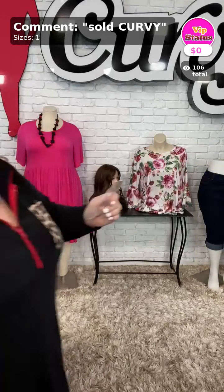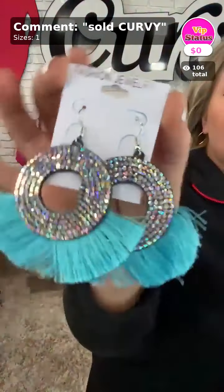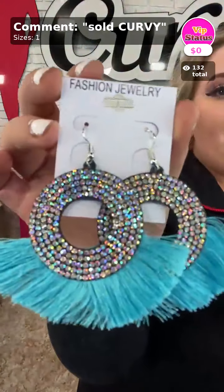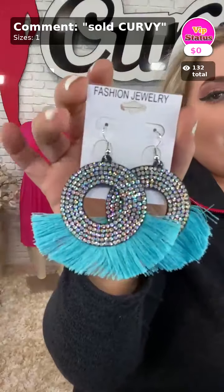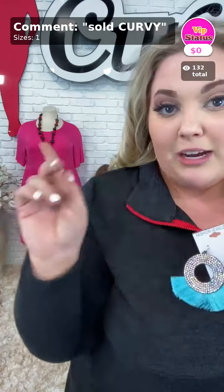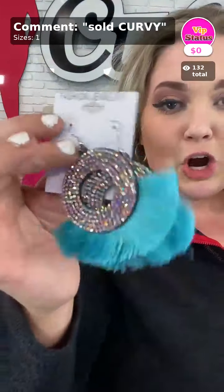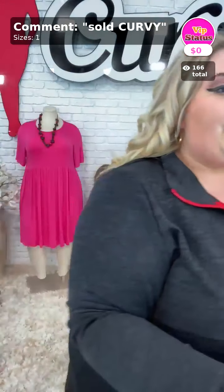All right, we secured the bag. So the item of the day is Sold Curvy, you guys. You guys get these for free with any purchase you make from my videos. I'm showing off two videos tonight — markdowns and dresses — so go ahead and grab those, put them in your cart. That is going to be Sold and Curvy.